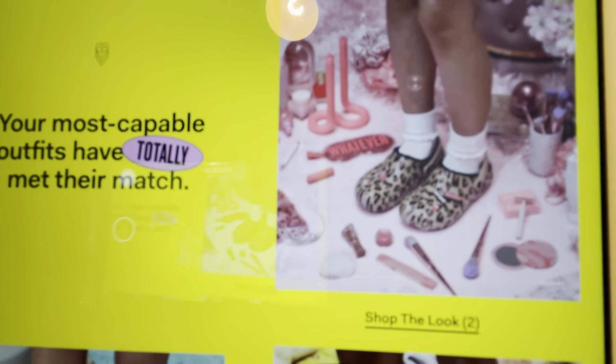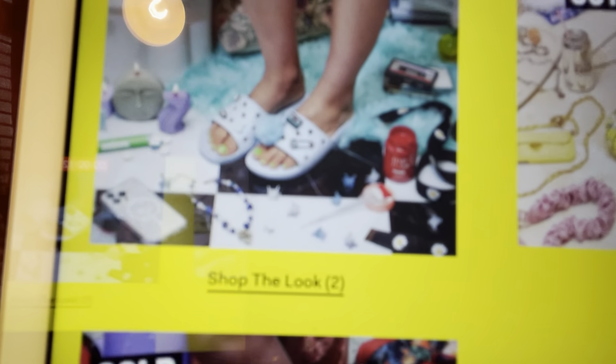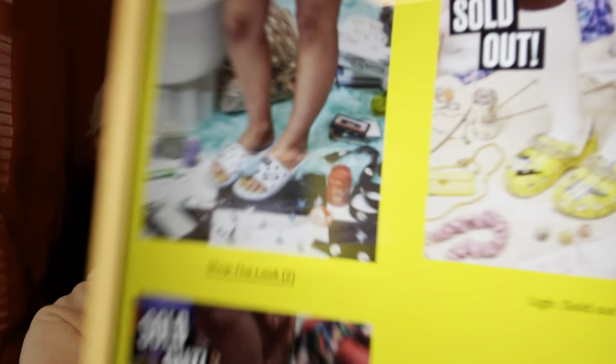They had separate gibbet packs for each character — Cher, Dion, Amber, and Tai. These are Amber's gibbets and they're super cute. At a glance you would know it's a Clueless croc, but $25 — I just couldn't do it. Let me show you all the crocs: these are the Ambers, Cher is now sold out, Tai has the slippers, and Dion is also sold out. You can see who everybody was going for.